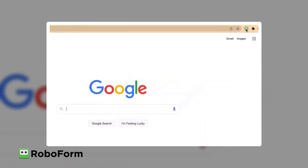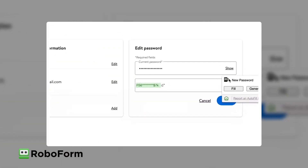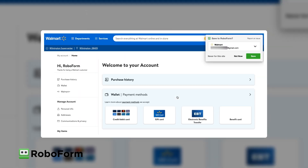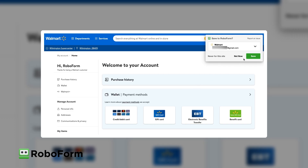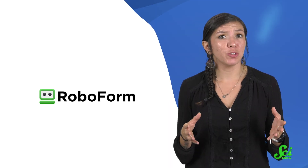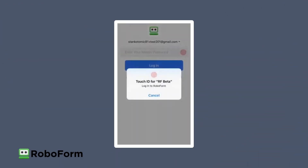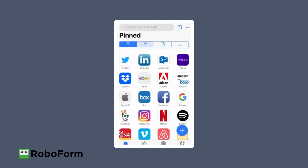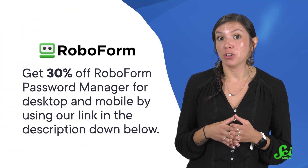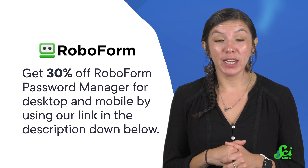Thanks for watching this SciShow video and thanks to RoboForm for saving the day when you can't remember your dang password! RoboForm stores your passwords and logs you into your accounts with one click, saving you time and brain space. RoboForm helps you pick super strong and unique passwords for each site, and they keep that information safe using industry-standard encryption. RoboForm has been around for over 20 years and has never had a data breach. You can even use RoboForm to categorize all your passwords in easy-to-manage folders with shortcuts to your home screen. That works regardless of what device you're using because RoboForm is available on every OS with web access and extensions for all major browsers. Get 30% off RoboForm Password Manager for desktop and mobile by using our link in the description down below. That link will give you a discount on individual, family, and business plans.